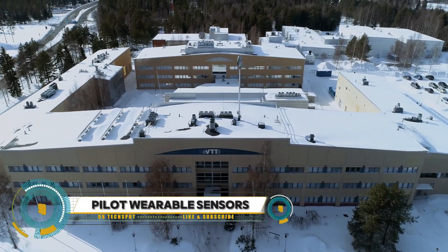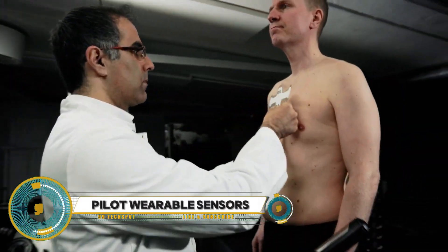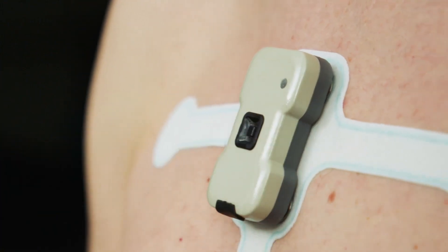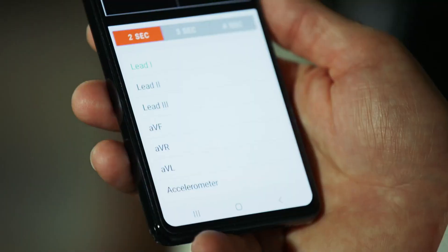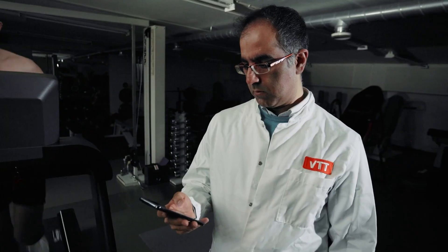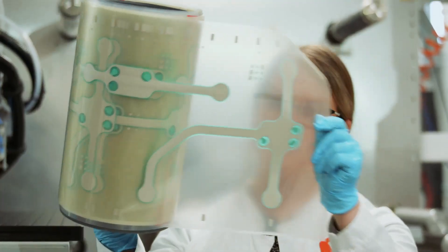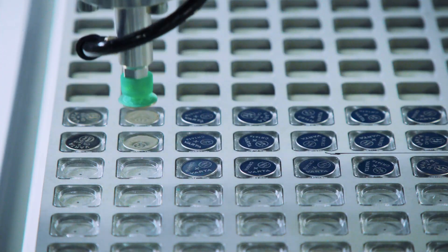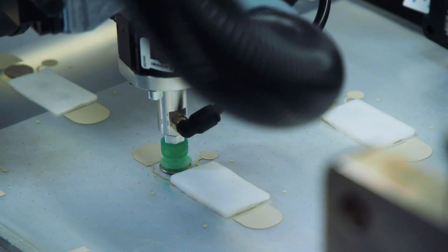In a groundbreaking pilot study, wearable sensors were tested at West Middlesex University Hospital in the UK. Fifty surgical patients wore lightweight sensors tracking vital signs like heart rate and temperature every two minutes. The goal was to see if real-time digital alerts could help healthcare staff quickly identify patients who were taking a turn for the worse.